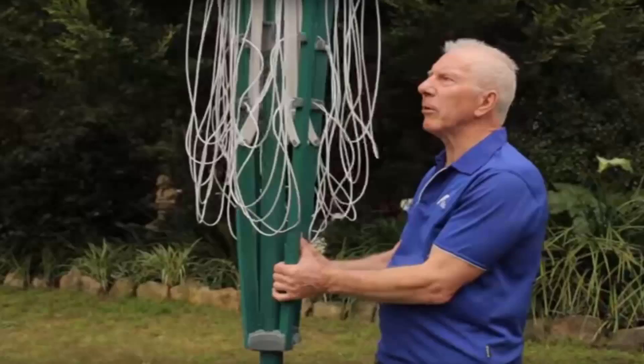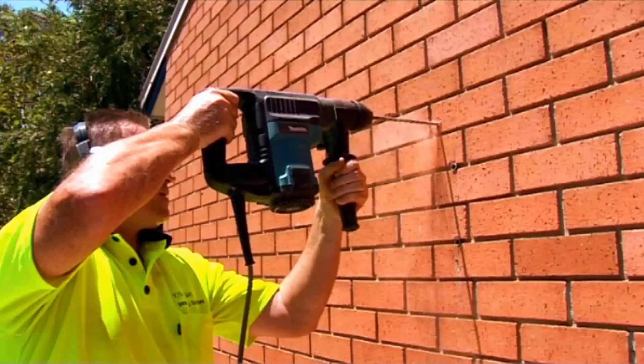If you do need any help installing your new clothesline, Lifestyle Clotheslines has a full installation service around Australia and can help with this. We have a team of highly qualified installers that can install all types of clotheslines, including rotary ones as pictured here, the folding style, the fixed style, as well as any type of wall mounted or retractable clothesline.